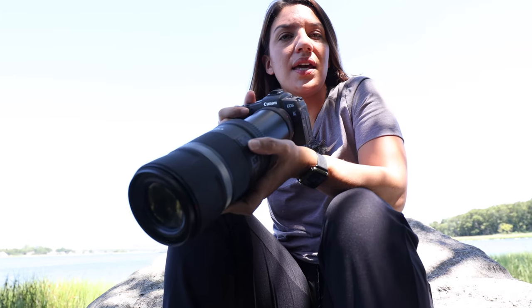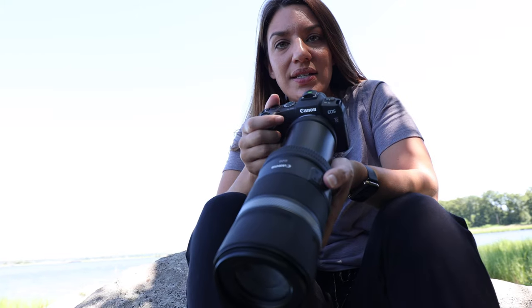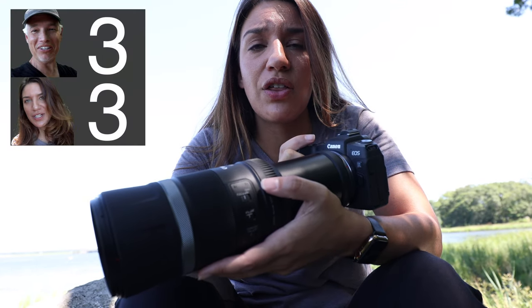The image quality is really good considering the price, size, and weight difference. This 600 millimeter lens is $700. Our 600 millimeter lens for the Nikon is, I think, $13,000. That's a huge difference and you can still get really beautiful shots using this lens.